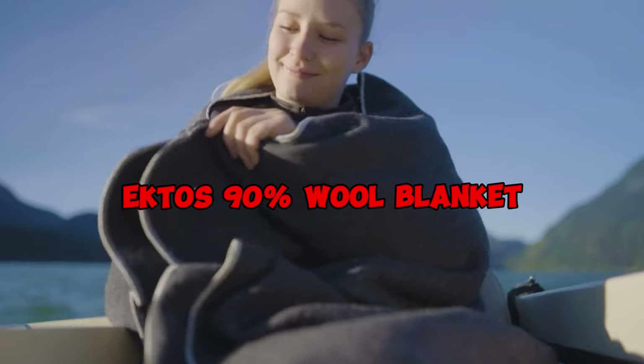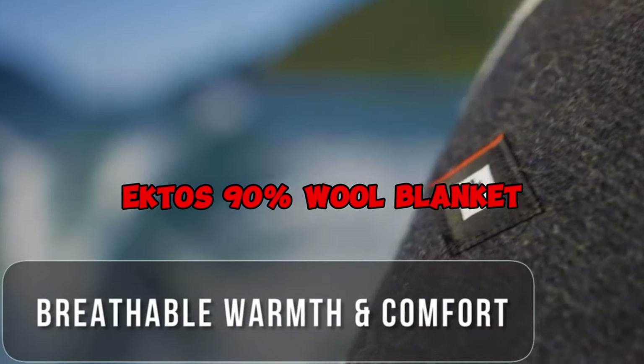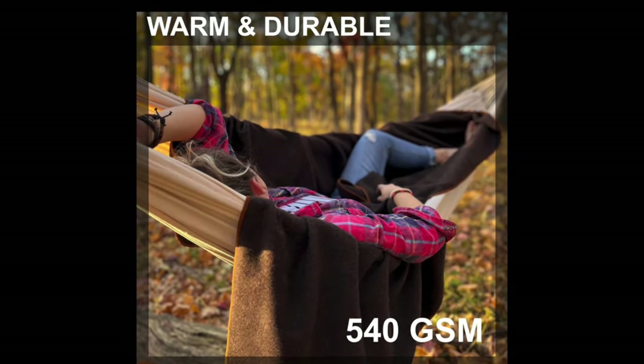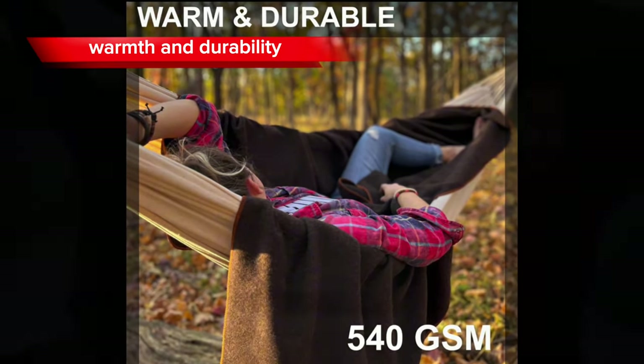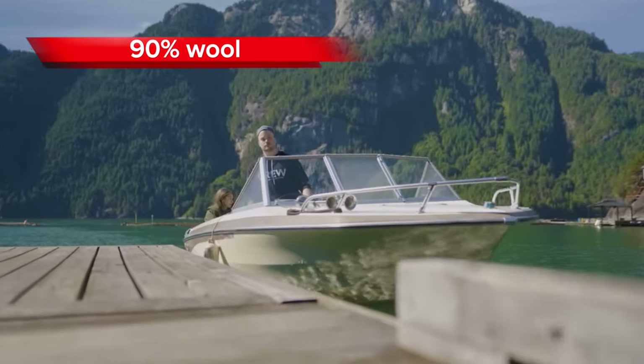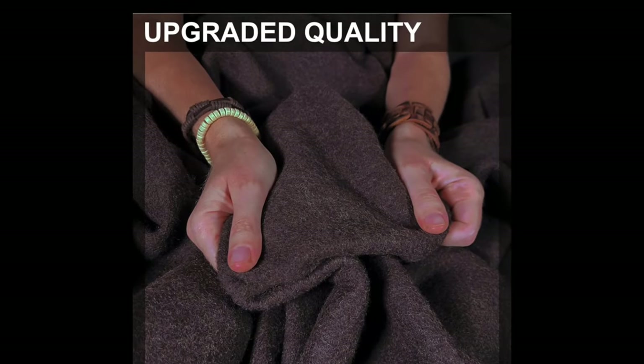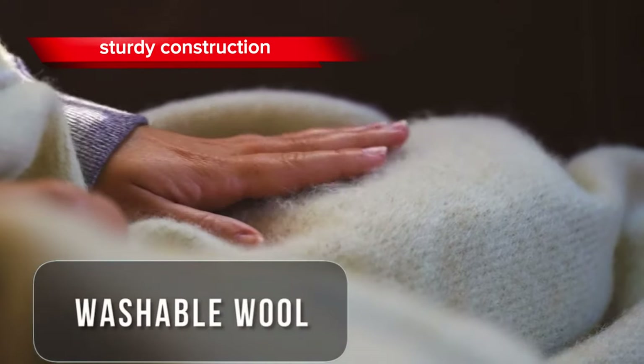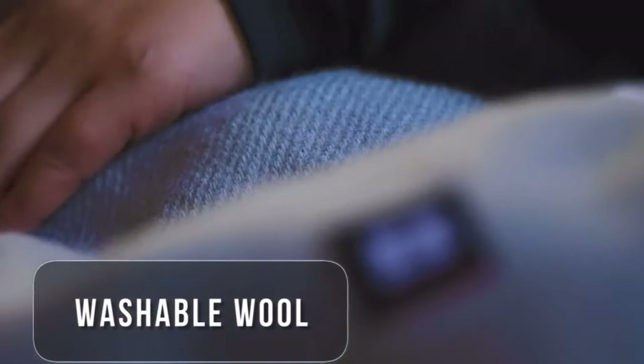The Ektos 90% Wool Blanket secures its spot as the third-best wool blanket of 2024 due to its exceptional blend of warmth and durability. Crafted from 90% wool, this blanket offers superior insulation, making it an ideal companion for those chilly nights. It's not only incredibly warm, but also built to last, with sturdy construction that ensures longevity.